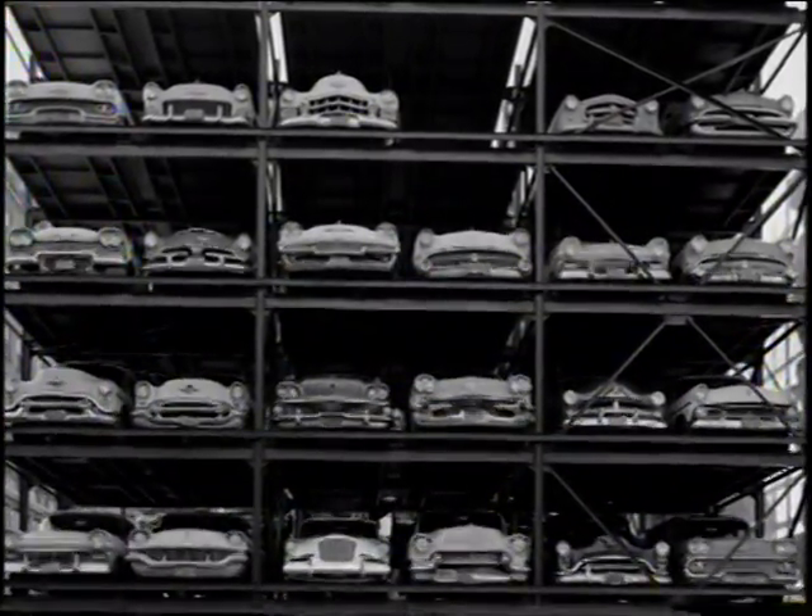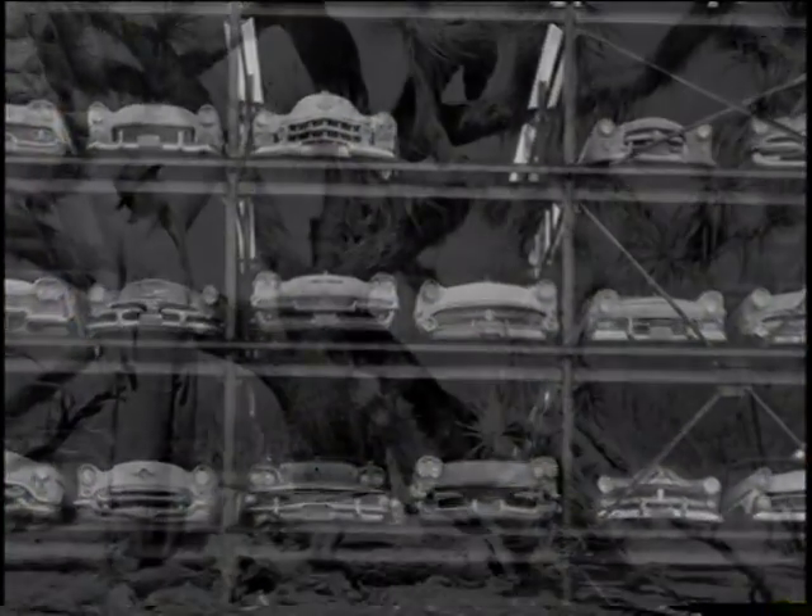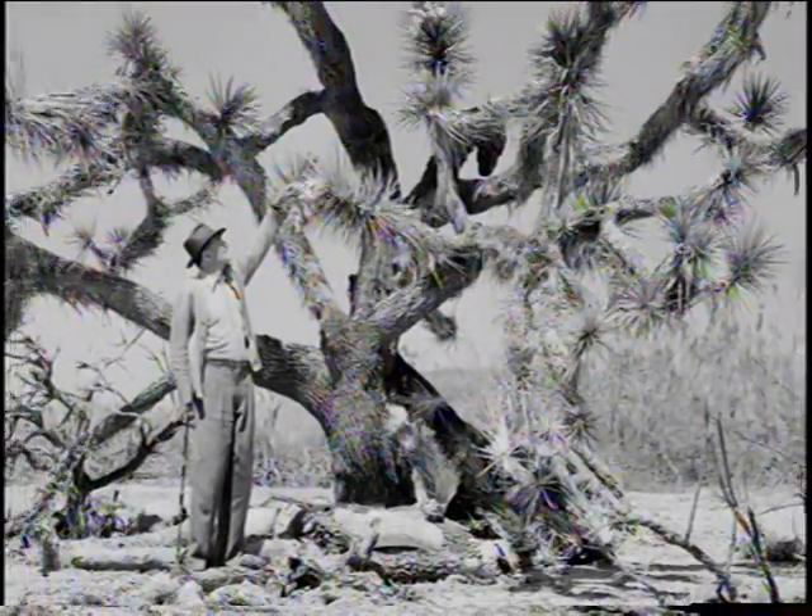Paper negatives were made in 1839 by Talbot — that is the first negative, 1839.